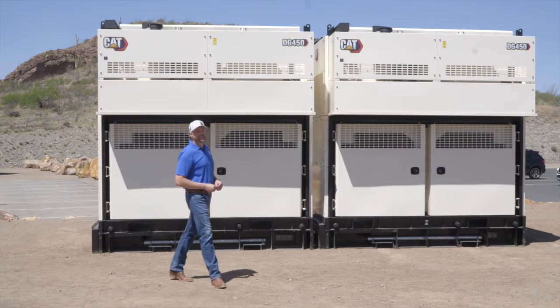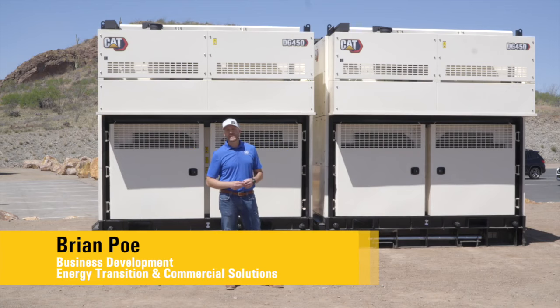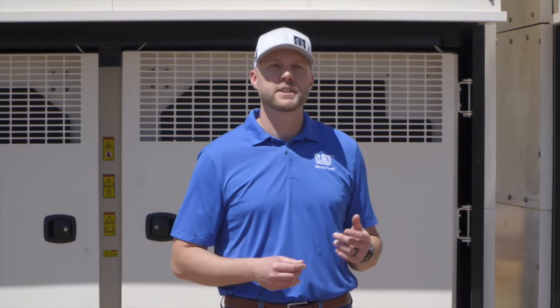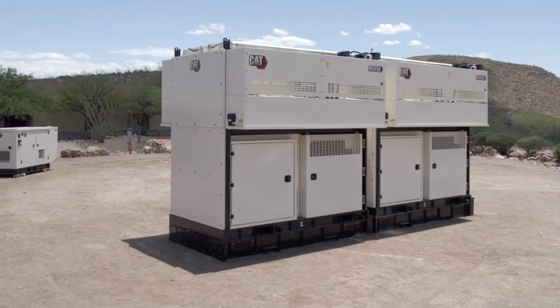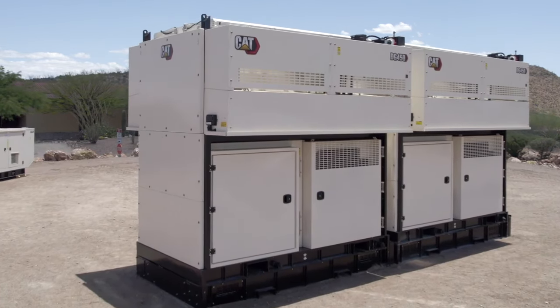Hi, thanks for joining me for the DG450 Compact walk-around. Before we take a look at this exciting new product, let's talk about why it's important and how it's helping our customers achieve their energy goals. Customers are looking for more affordable, reliable power while emissions regulations continue to change. The DG450 Compact is just one of our products that can help customers address these challenges. So let's take a look.